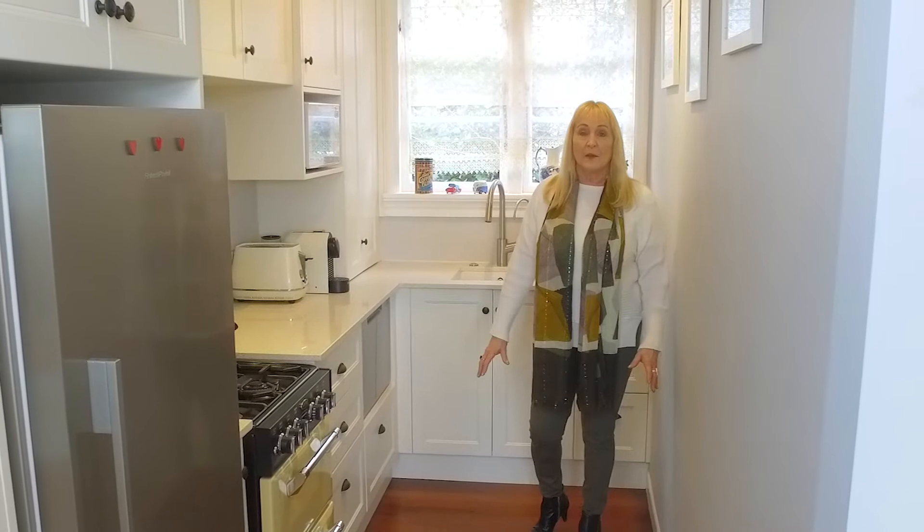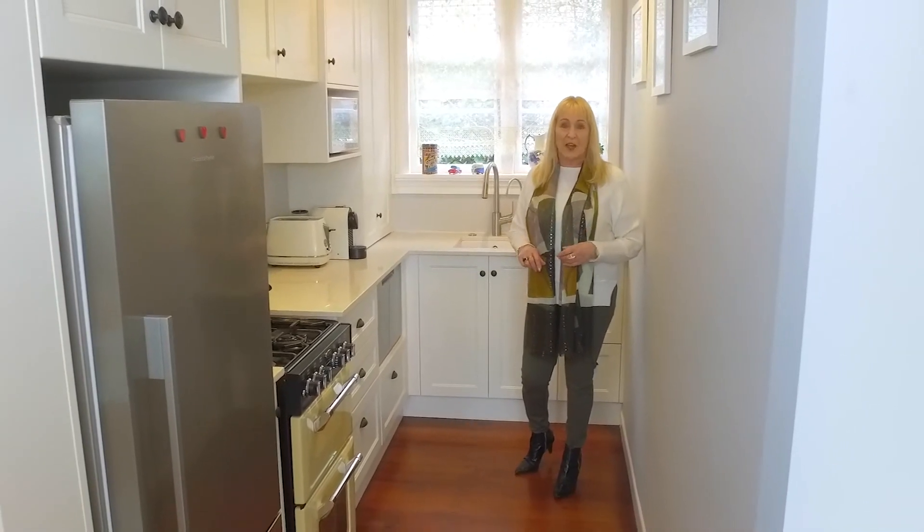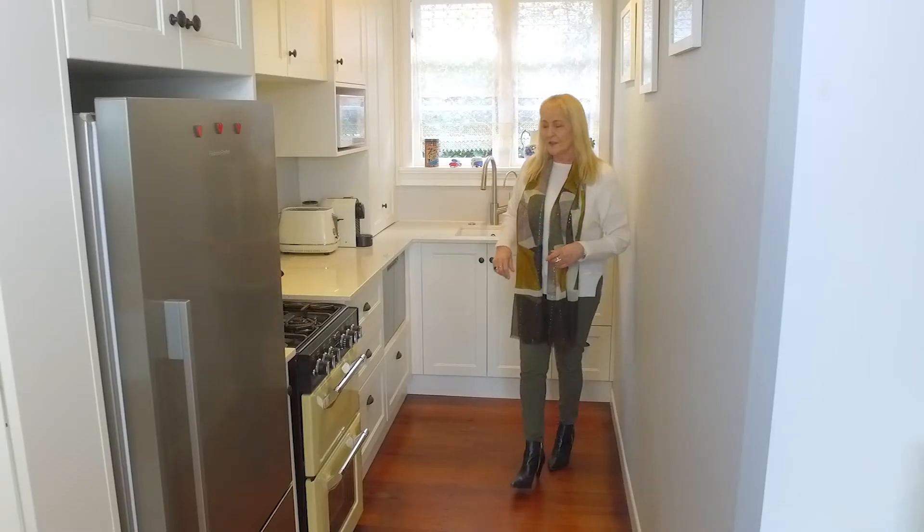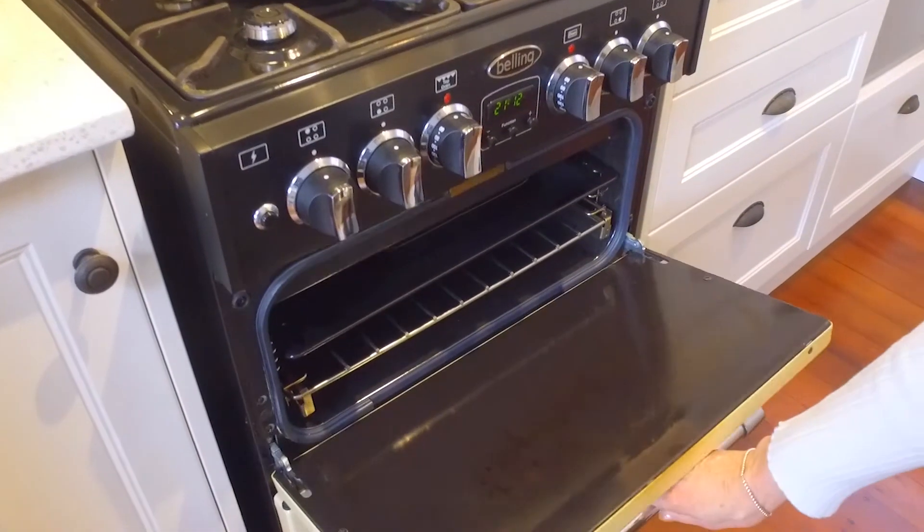I just love this gourmet kitchen. It is so efficiently designed with plenty of cupboard space, and check out this amazing vintage gas hob stove.